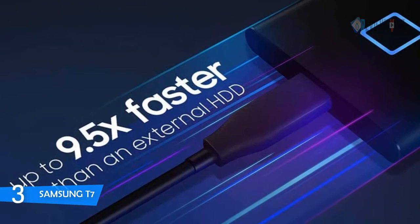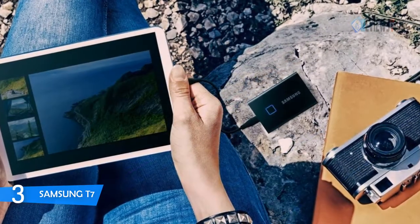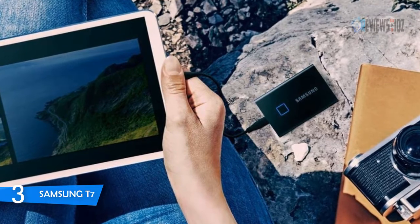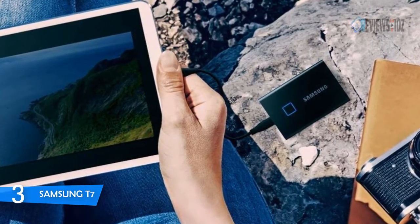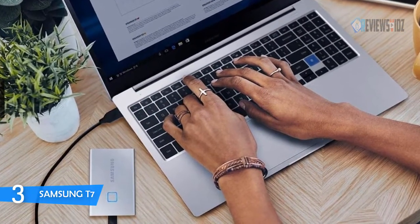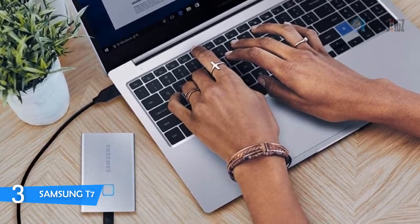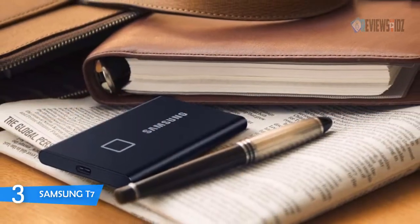The T7 Touch gives you the option of unlocking with a touch of your finger or with a password. It comes embedded with software to help you set up a password and fingerprints, and get the latest firmware updates from your PC, Mac, or Android mobile devices. Transfer massive files in seconds with the incredible speed of USB 3.2 Gen 2. It has no moving parts, so it's more resistant to shock, and its solid aluminum unibody construction adds further protection, keeping your data safe from falls of up to six feet.